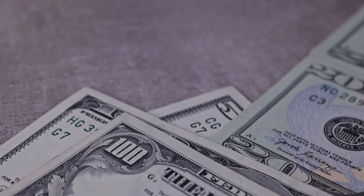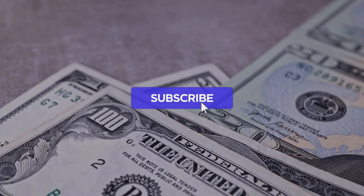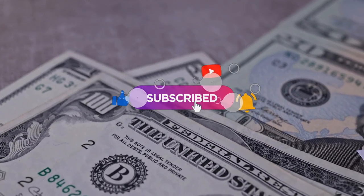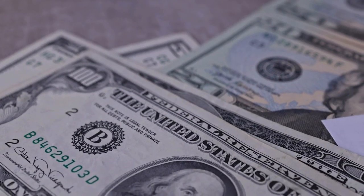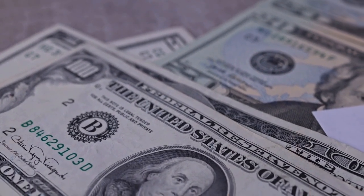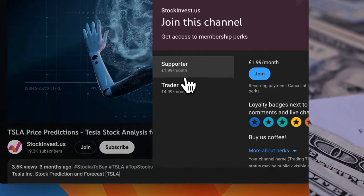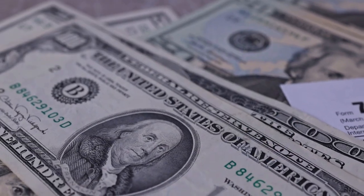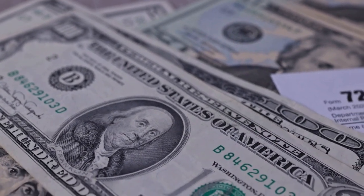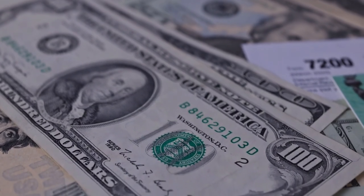Remember to subscribe, hit the like button, and turn on the notification bell to stay updated on our latest analysis. You can also join our YouTube membership — choose the Supporter tier for a loyalty badge or the Trader tier to request video analysis of a company of your choice. Please note that this video is for informational purposes only and should not be considered as financial advice.